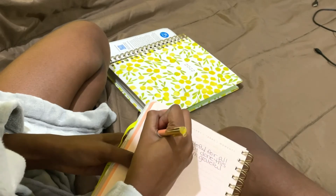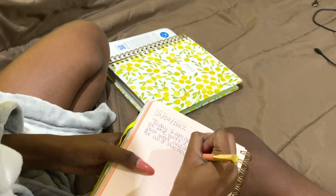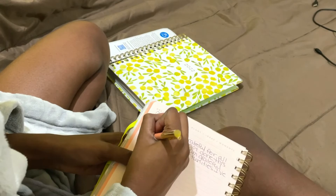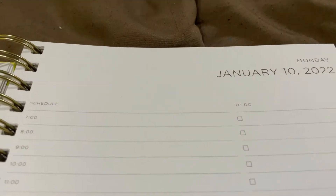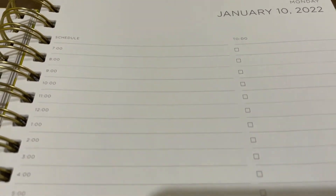I do affirmations and that's basically all I do. I also put my mood on a scale of one through ten, as you can see here, and after that I usually write my schedule out for the next day.